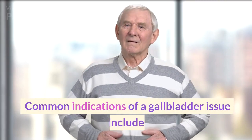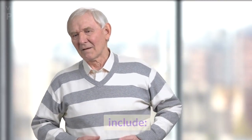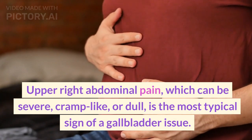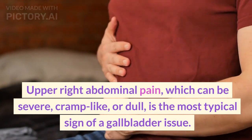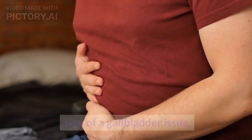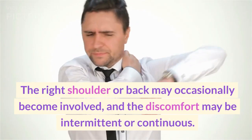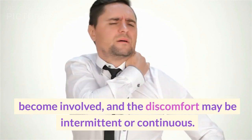Common indications of a gallbladder issue include upper right abdominal pain, which can be severe, cramp-like, or dull — the most typical sign of a gallbladder issue. The right shoulder or back may occasionally become involved, and the discomfort may be intermittent or continuous.